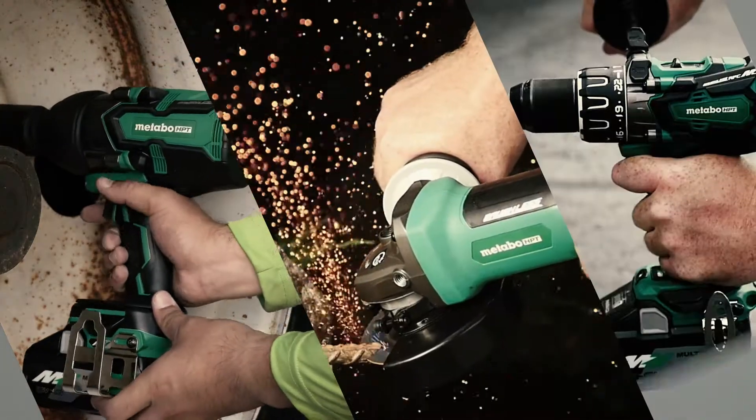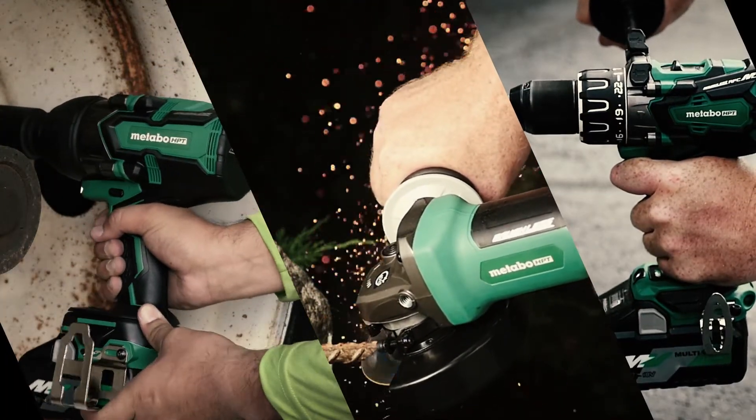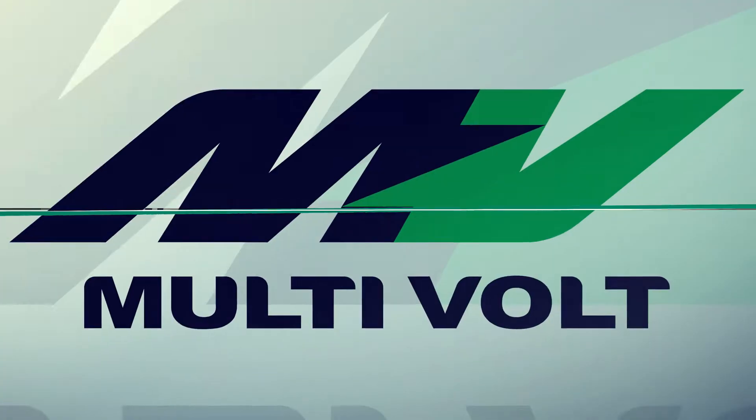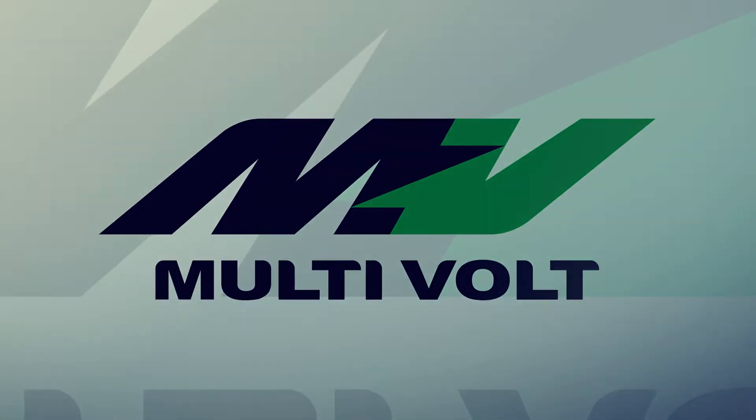If Metabo HPT's multivolt isn't the best you've ever experienced, we'll take it back. No risk, all rewards. Transform your next job with multivolt.